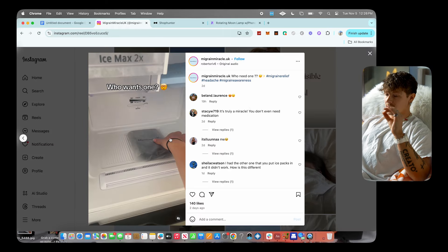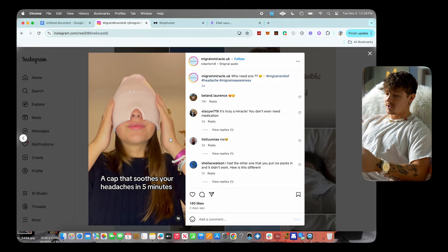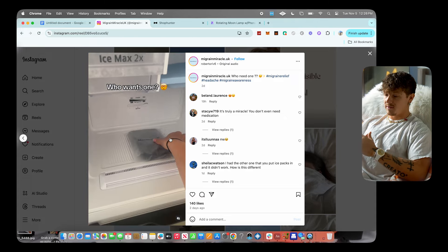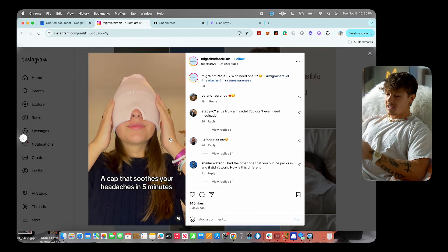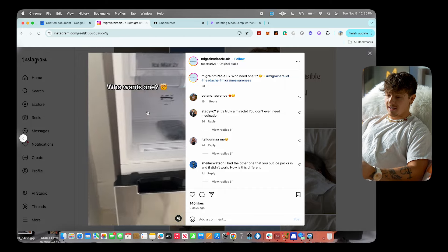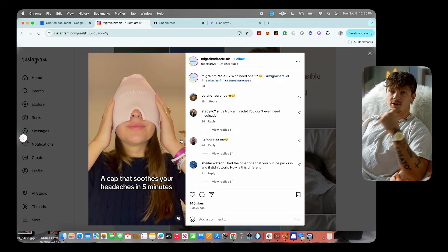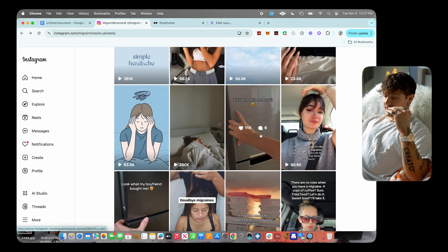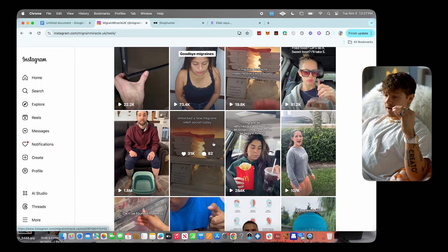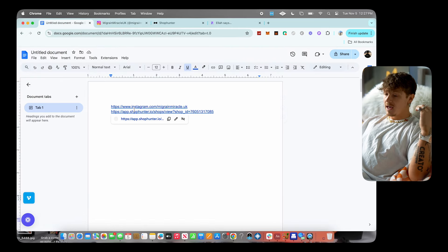I know for a fact one of you guys could absolutely crush it with this too. I've seen a lot of people do well with this in the past and it's a product that is still absolutely crushing it in sales and content. It's super easy to make — this video is literally just showing it, pulling it out of the freezer, putting it on. This brand is getting it to go insanely viral very consistently, so there's obviously a ton of potential here.